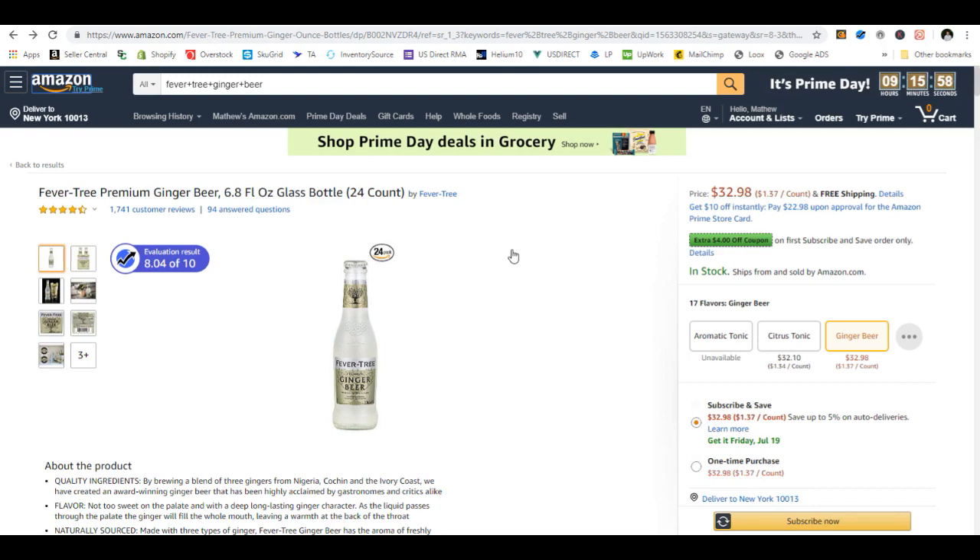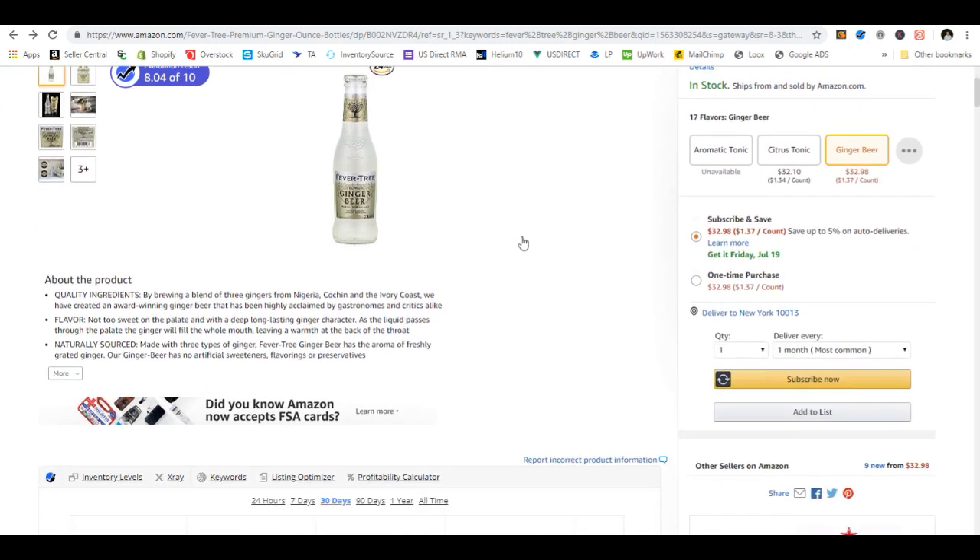A piggyback listing is basically the quickest and most simple way to list a product on Amazon. If you're finding a product that already exists and you have a supplier that has that same product, you can mark it up to a price where you're including Amazon seller fees and any shipping or other fees, and you're still able to make a profit and compete with the first, second, third, or fourth lowest sellers price-wise.